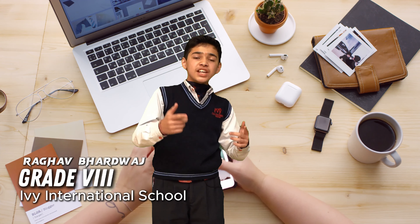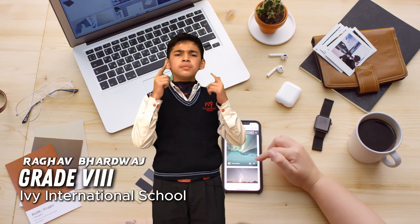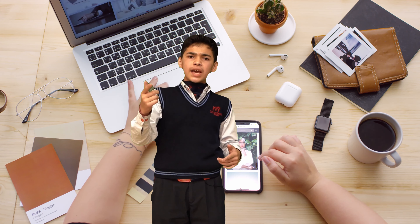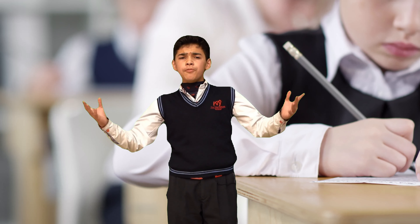Hey everyone, welcome back to my channel. I'm Raghav Bhadwas from Great 8B. Today I am going to tell you some ultimate study hacks that will help you to ace your exam and make your study a breeze. Do you want to know how to boost your studies and make it more effective? Stay tuned.